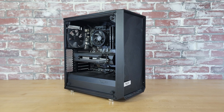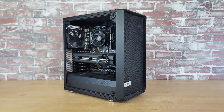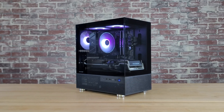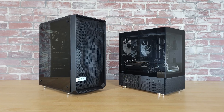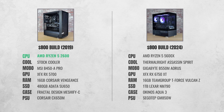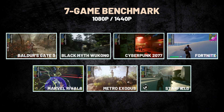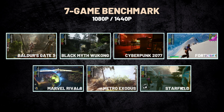In my last video, I benchmarked this five-year-old PC build I put together for $800 in 2019. In this video, I'm going to benchmark this $800 gaming PC that I built less than a year ago and compare the two systems. The older PC features a Ryzen 5 2600 processor and an RX 5700 GPU. The newer build comes with a Ryzen 5 5600X processor and an RX 6750 XT GPU — a two-generation leap on the CPU at the same tier, and a single generation leap on the GPU but also a GPU tier up. I benchmarked both systems at 1080p and 1440p resolution in seven different games.